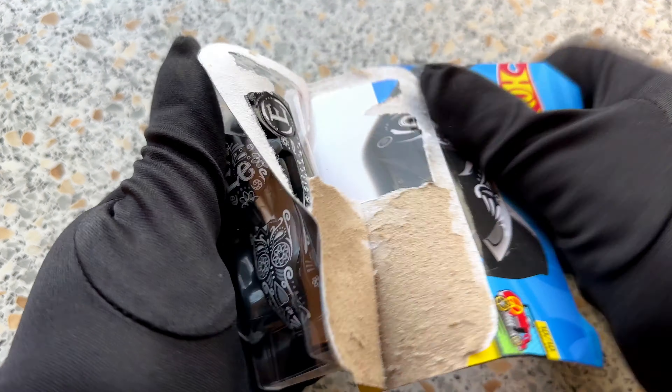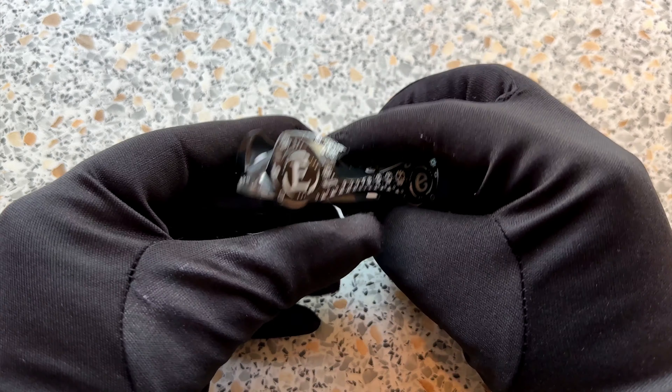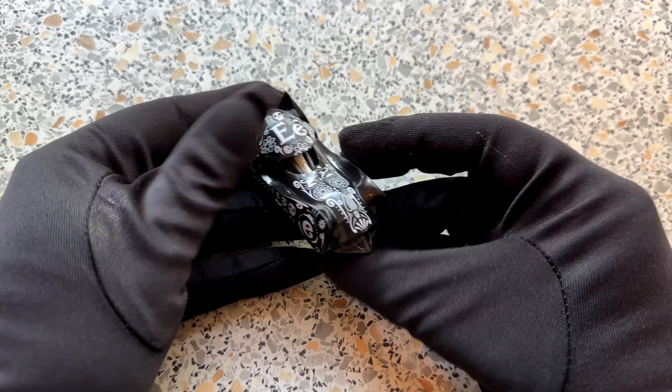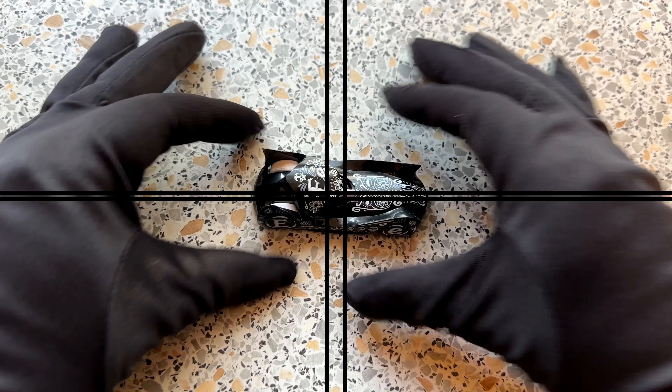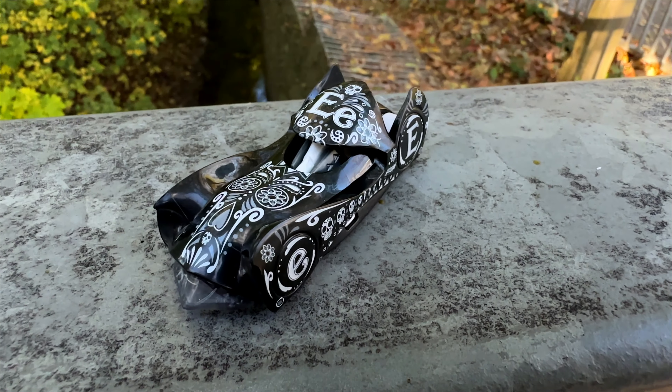This week's model is called Cloak & Dagger and I can't wait to show it to you! Cloak & Dagger is an amazing design, but the first time I ever noticed this car was in 2023. That is also the year where this release comes from.